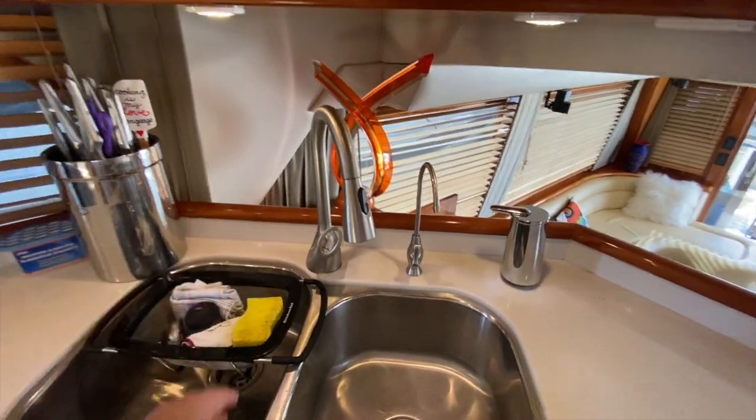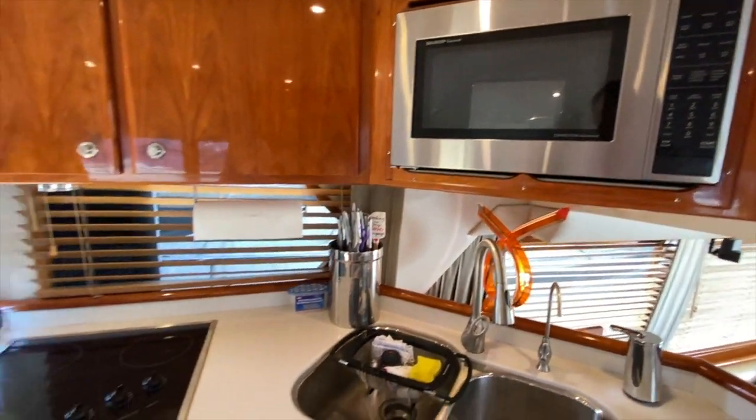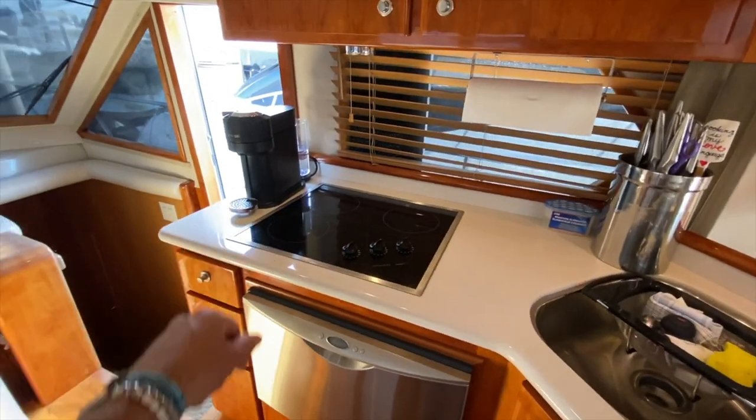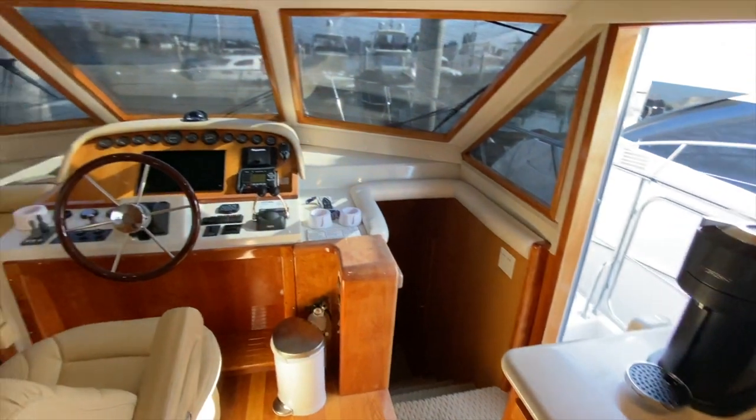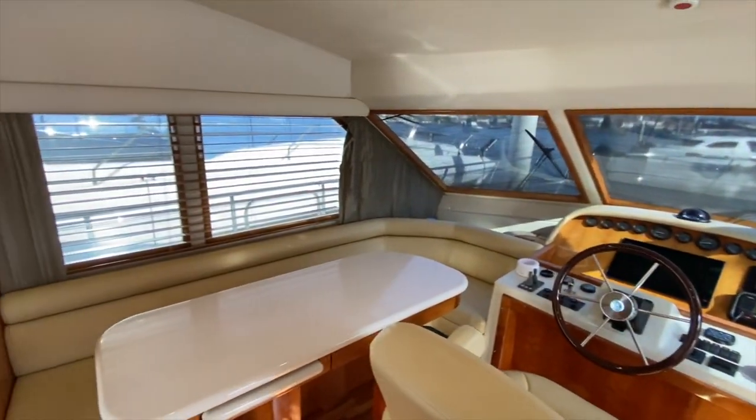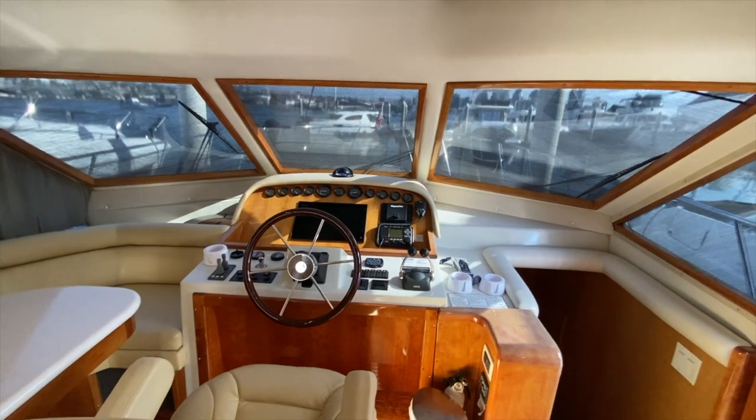We have purified water, really nice fixtures, overhead convection microwave oven, three-burner Princess stovetop, and a dishwasher. Great use of space here, and with all of these windows, it just gives you a really amazing feel.